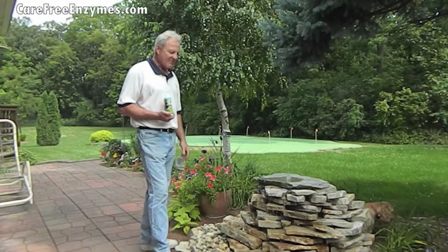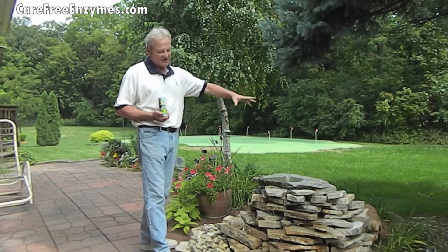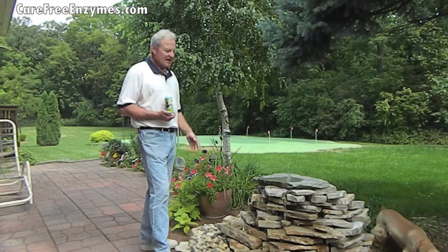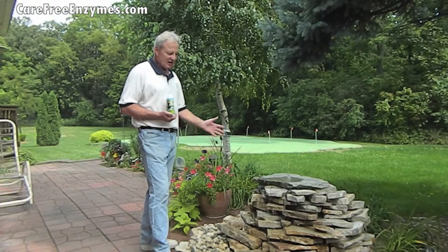This is a man-made fountain. You've seen them before where they're two-tiered, three-tiered, and the water is trickling down. This particular fountain was built early this spring. It was up and running roughly at the end of May, and it's been running ever since.